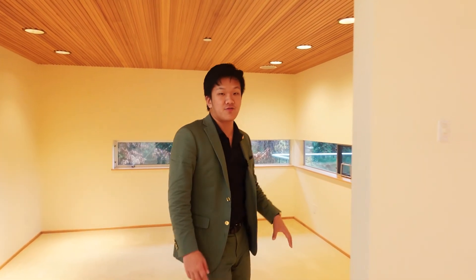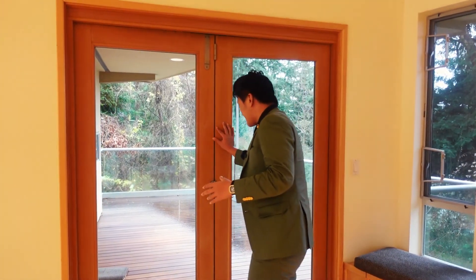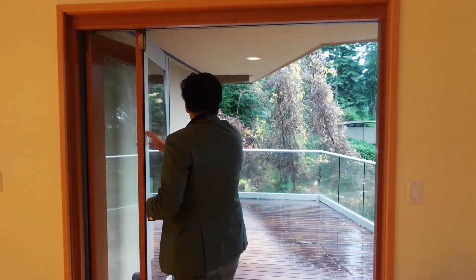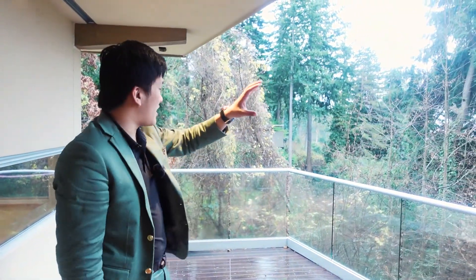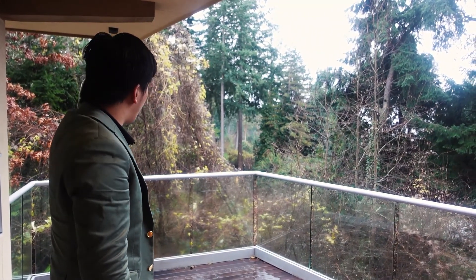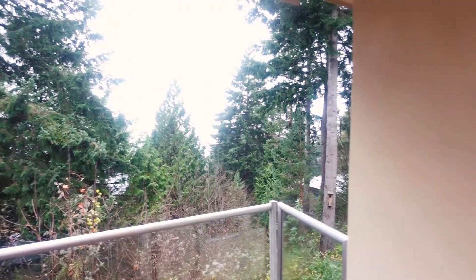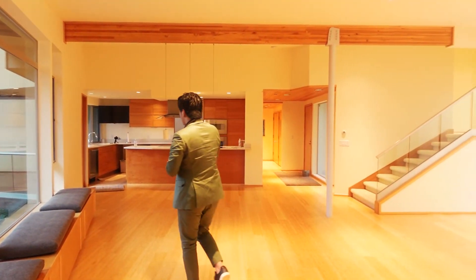Also part of the living room, you have a nice balcony right here. This balcony faces the Puget Sound — there are trees covering it slightly but you have a very extended view of your surroundings, giving this living room such an open concept feel.